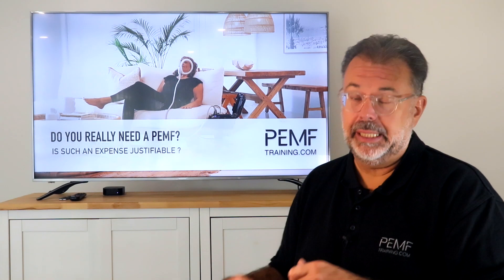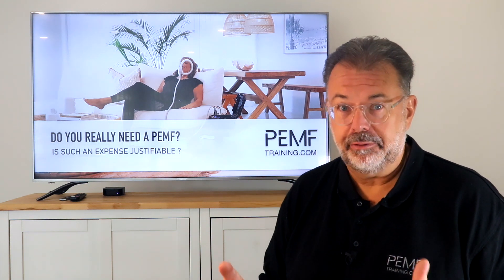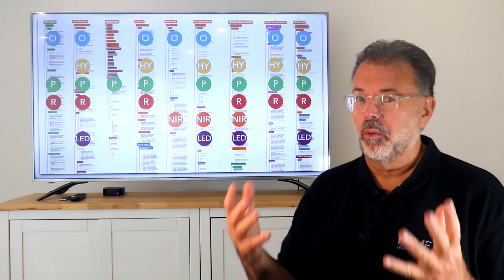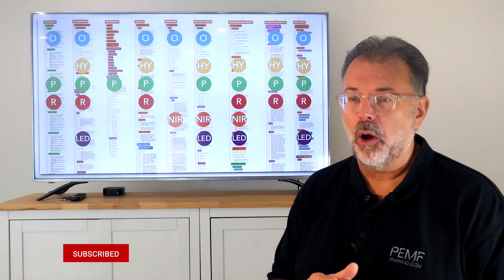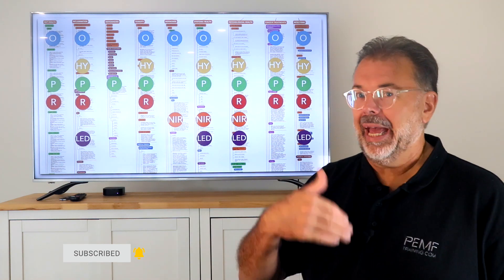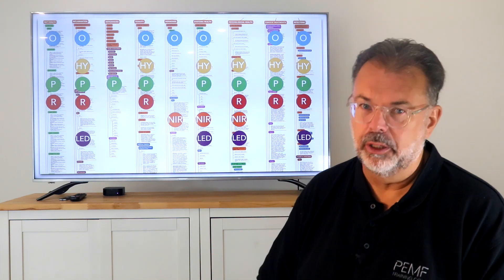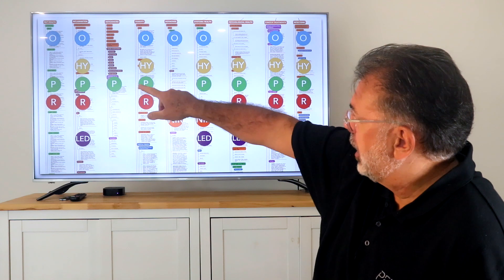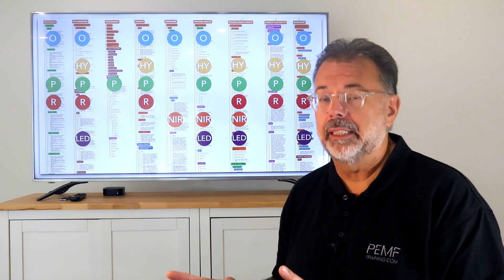Do you really need a PEMF? Is such an expense justifiable? That's a big question. One key consideration is how versatile is the device that I purchase. If it just serves a few attributes, I'm careful. But if it has huge coverage — like ozone or PEMF — then it's money well spent.